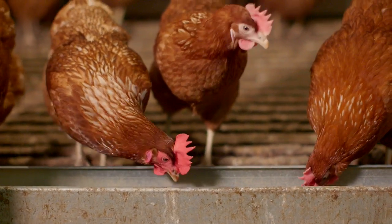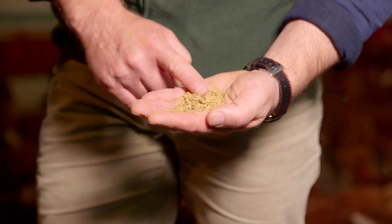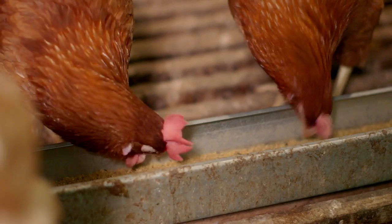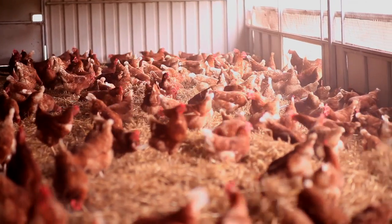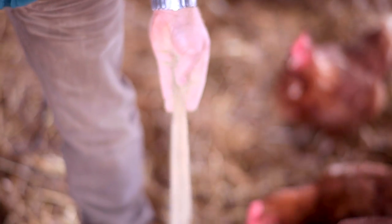This is our new Happy Egg ration - essentially it's a wheat-based poultry ration with all the essential amino acids and energy a chicken needs to produce a fantastic tasty egg. We add a few extra bits: paprika and marigold, which helps produce a really good dark flavoursome yolk, and also extra vitamin D and iron, which helps the birds produce a really strong shell. A good quality strong shell means the eggs stay fresher for longer and ultimately produce a much tastier egg.